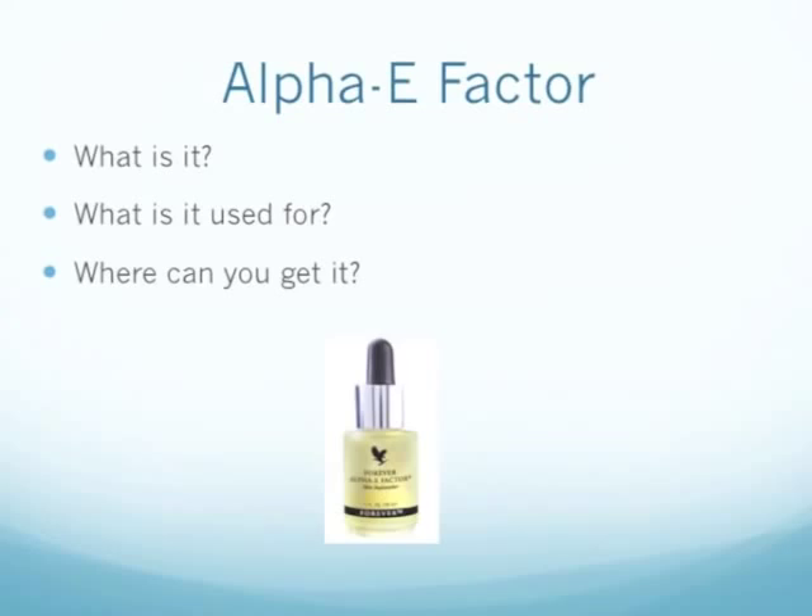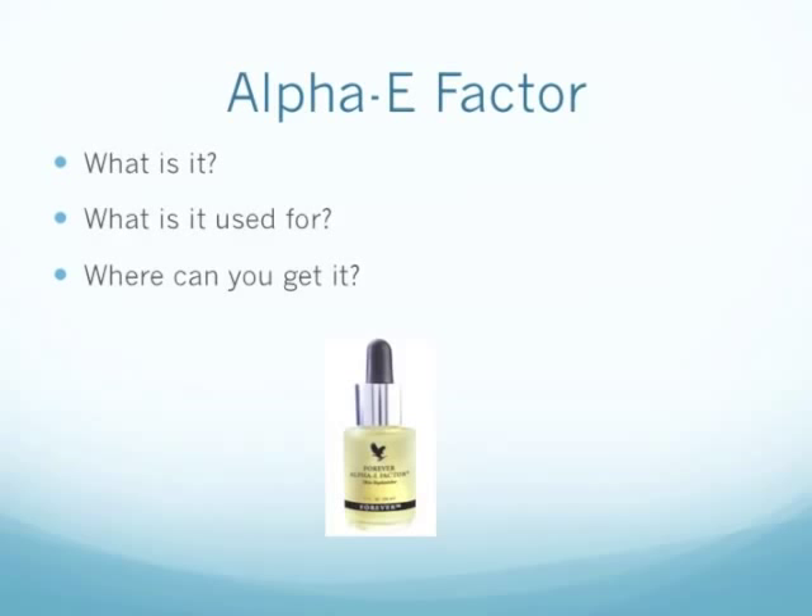I'm going to discuss what it is, what it is used for and where you can get it.